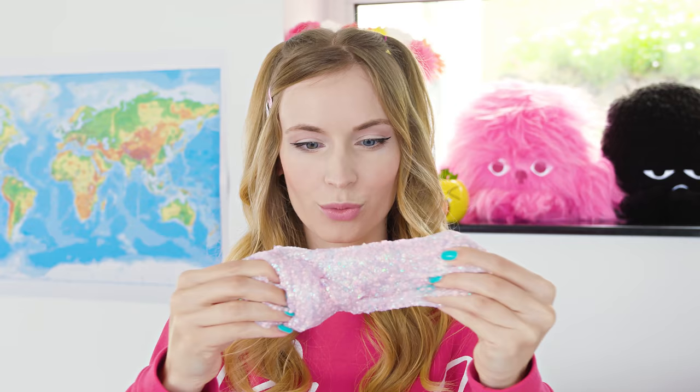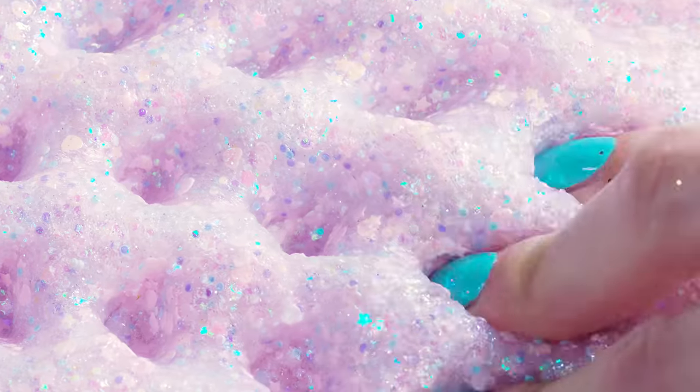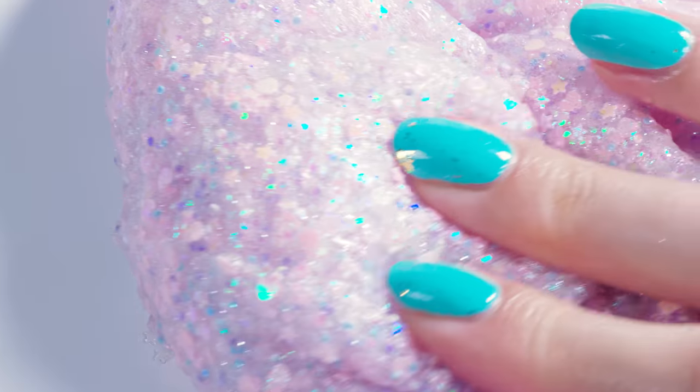You know what this slime reminds me of? It reminds me of a princess dress — probably because it looks so dainty, girly, pastel and shiny. Hopefully the teacher will be as impressed as I am!